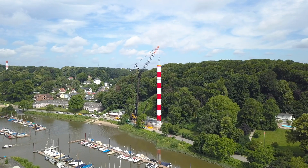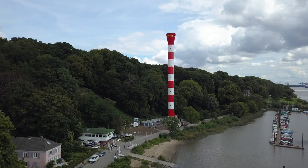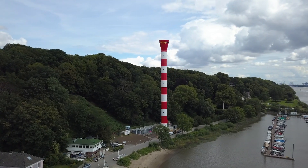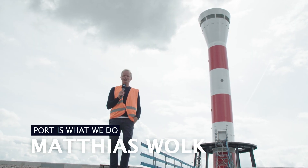At over 62 meters in height, the new rear light tower is set to become a real symbol of Hamburg and the port. That means it's one of the highest lighthouses in Germany.